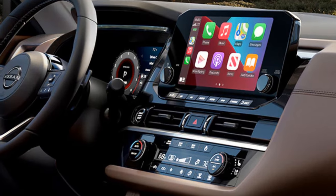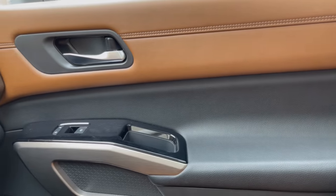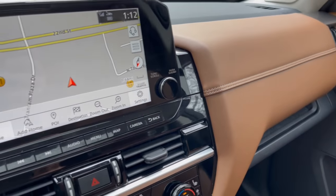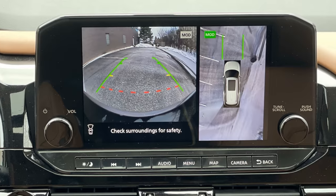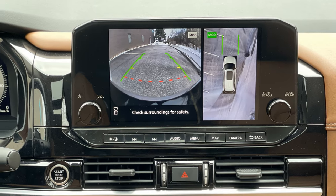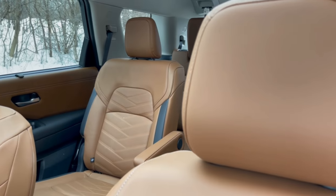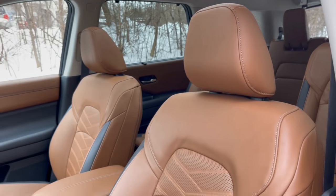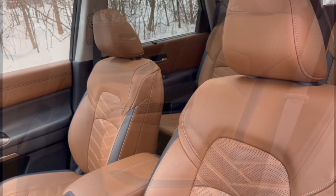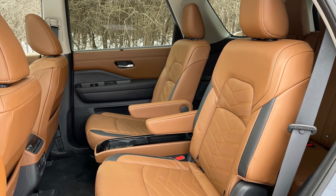All models utilize Nissan Connect to interface wirelessly with Apple CarPlay and Android Auto. Other available options include a Bose premium audio system, a Wi-Fi hotspot, navigation, and a digital intelligent around view monitor, which features higher resolution and wider image viewing to minimize blind spots. Seats come in either cloth upholstery or leather. The leather seats come with a unique quilting pattern and are available in both heated and ventilated. Seats are both supportive and comfortable.